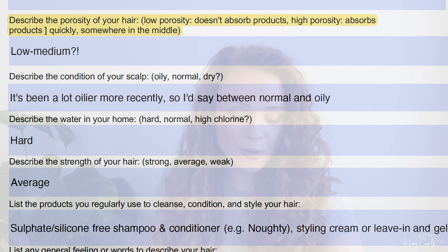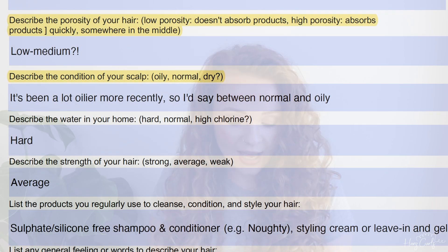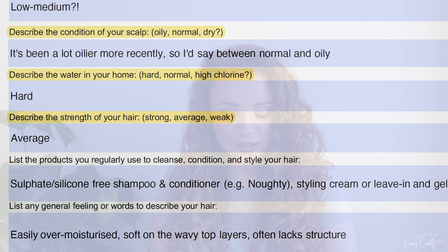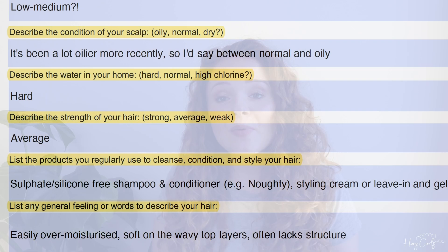The next question: describe the porosity of your hair — I put low to medium. Describe the condition of your scalp — I said it's been a lot more oily recently, so I'd say between normal and oily. Describe the water in your home — I said hard water. Describe the strength of your hair — I said average. And then I had to describe some of the products I use and list general feelings towards my hair. I said it's easily over-moisturised, soft on the wavy top layers, and often lacks structure.